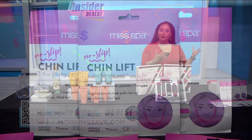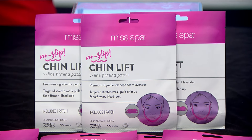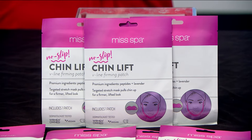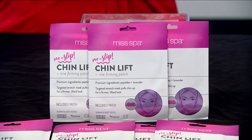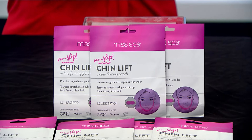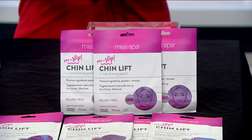Now for an item that is really hot on social media — you know the saying, when you look good, you feel good. Well, this deal will have you looking and feeling great. These jawline masks claim they can give the look of a tight and toned face. They're infused with age-defying ginseng, juniper extract, and moisturizing hydrogel, and with regular use these masks can help reduce the appearance of a double chin and define your jawline.